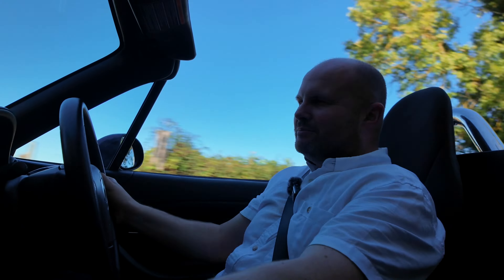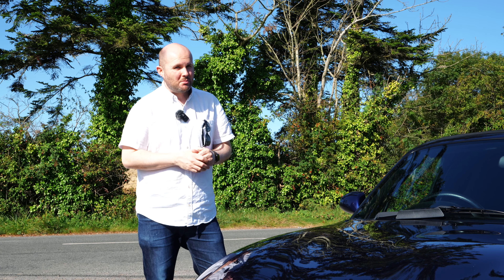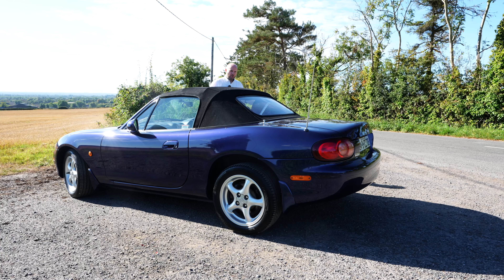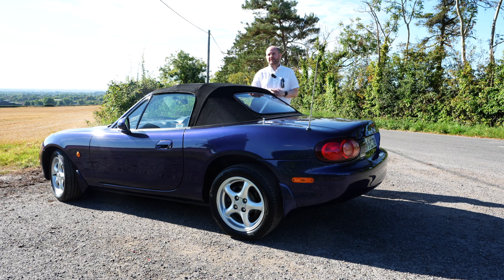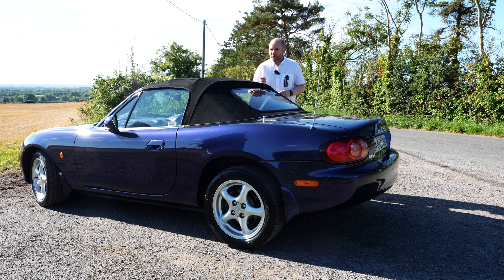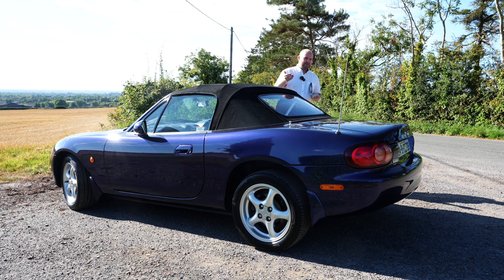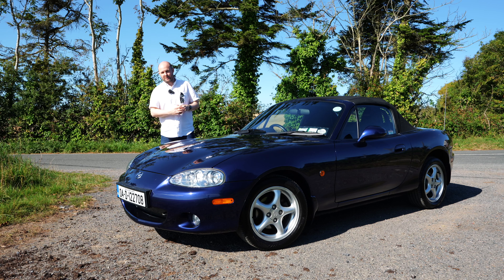It's not quite S2000-revvable, but it will rev easily to around 6,000 rpm. In my case, a 2004, 26,000-mile NB model — the second generation of MX-5, or Miata. I found it by pure chance on a cold, dark February evening when a company called Ballantager Classics posted it on Done Deal, and I pounced pretty quickly. That's the thing with classic cars: if you want one, you've got to be quick.